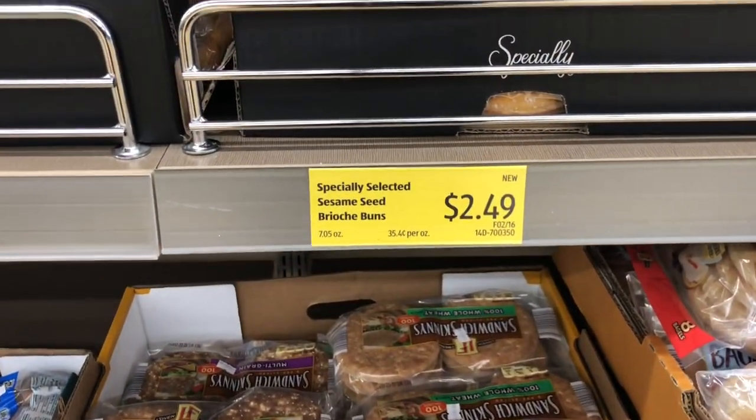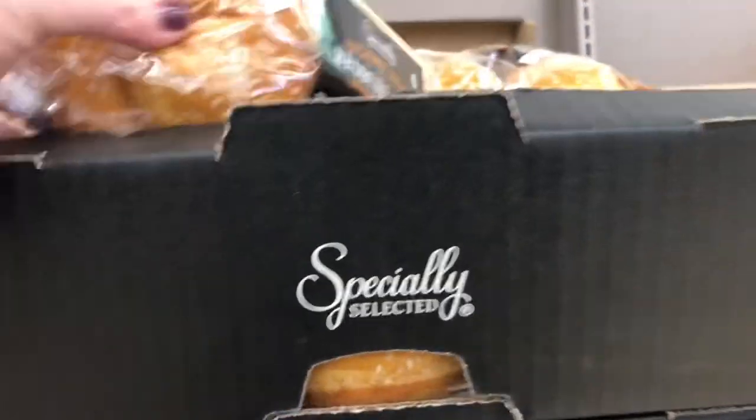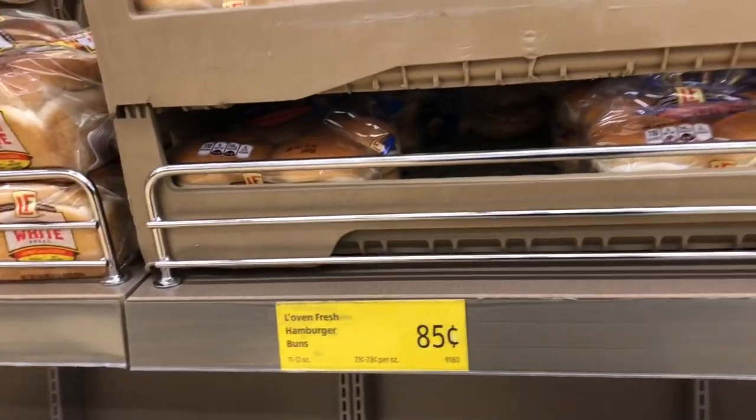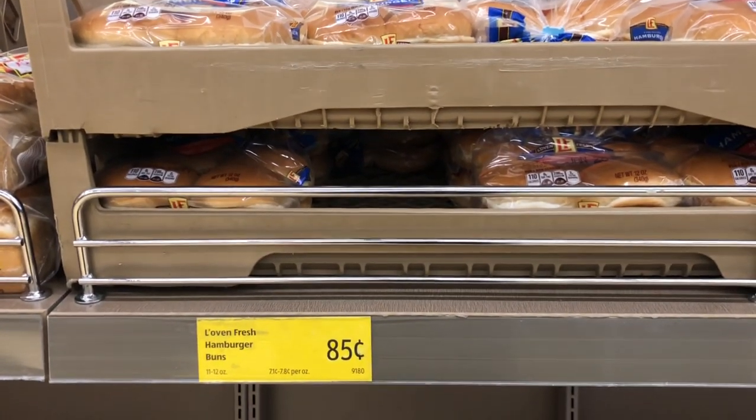The first thing I'm going to pick up are these brioche buns. They're priced at $2.49 at Aldi. At Kroger, a similar kind is priced at $3.99. My husband prefers the brioche buns, but if it were up to me, I would be fine with the regular buns that are only $0.85 per pack.